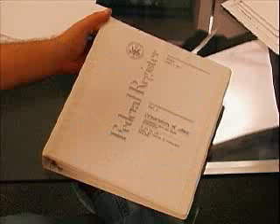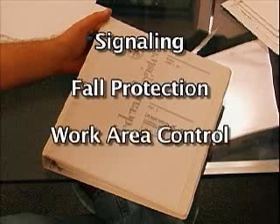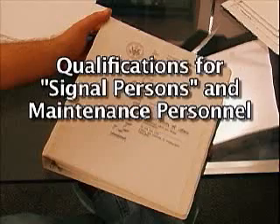They also address signaling, fall protection, work area control, operator certification, qualifications for signal persons and maintenance personnel, and training.